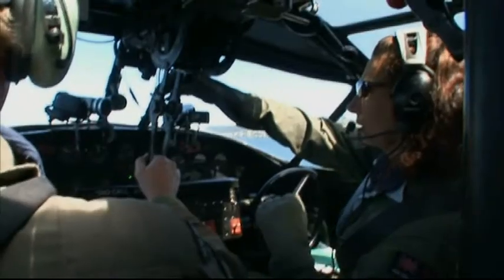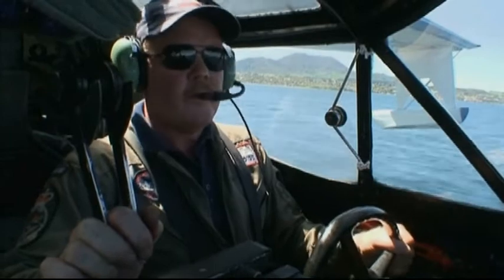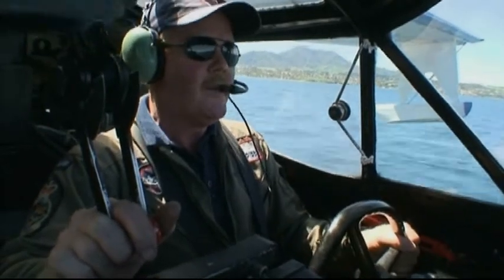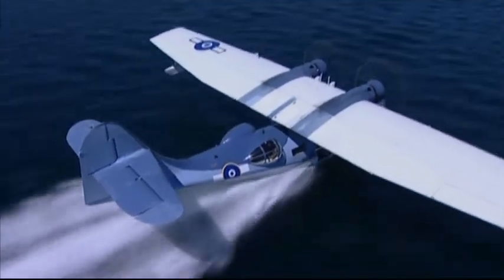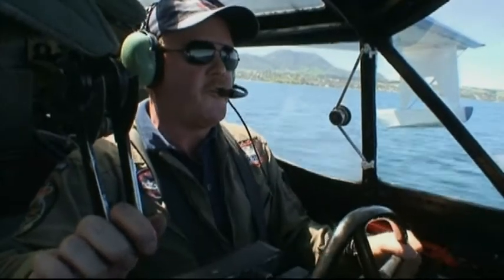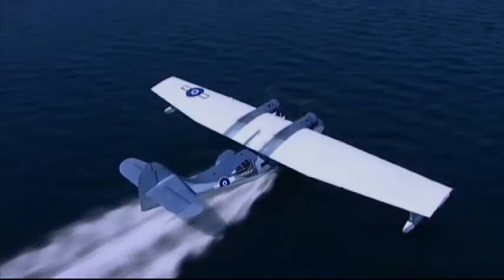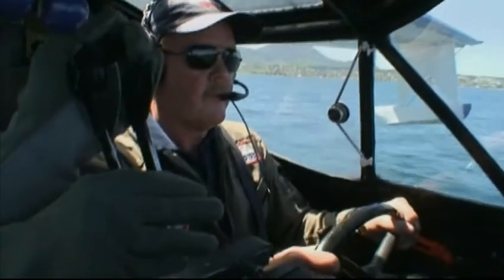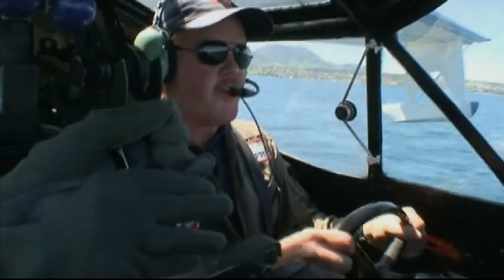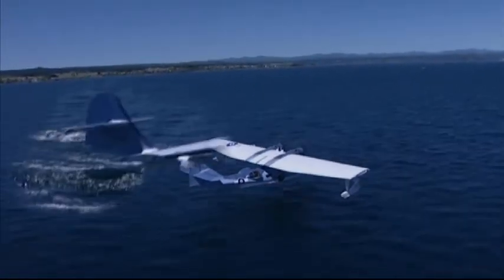We're just letting the power back up to about 25 inches. Turning at about 60 knots. We'll bring the power back up now to about 35 inches, let it go around with that. 65 knots, 70 knots — airborne, positive rate of climb.